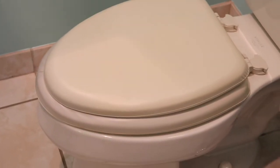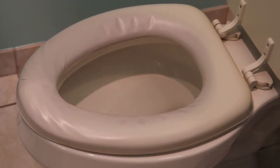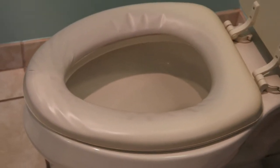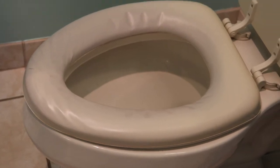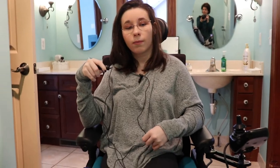This is probably one of my favorite things in the bathroom — the toilet seat is actually a padded, elongated toilet seat. One of my therapists actually recommended it, because I used to have a toilet seat that was blue, and part of it wouldn't work well because I used to not be able to reach the ground.